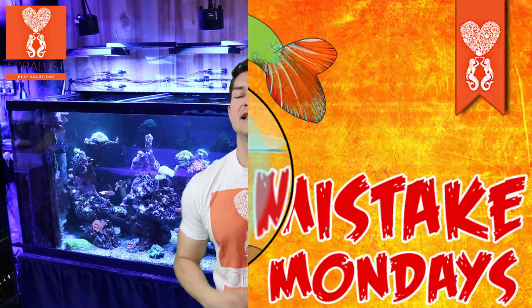Good morning Reefers, I'm Daniel from CoreLesson. Today it's Mistake Monday and this mistake is one that really frustrates the crap out of me because it was preventable and I walked away too soon.